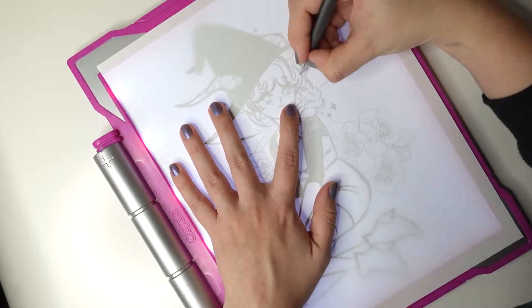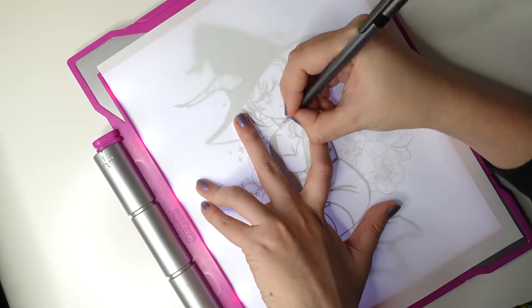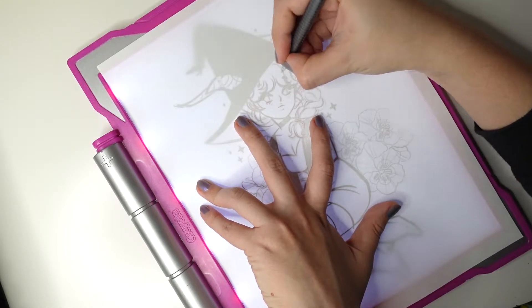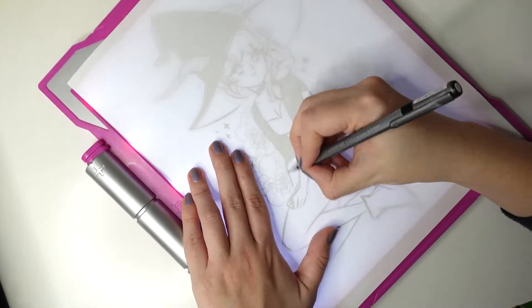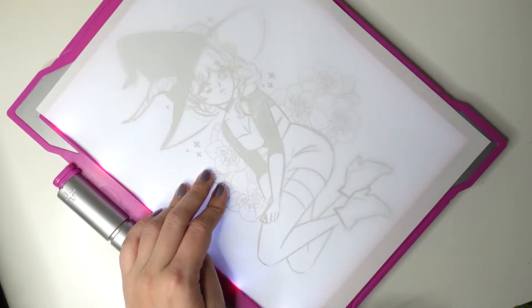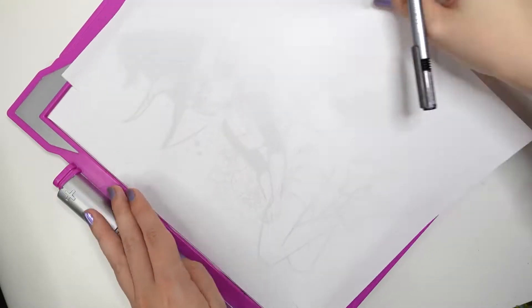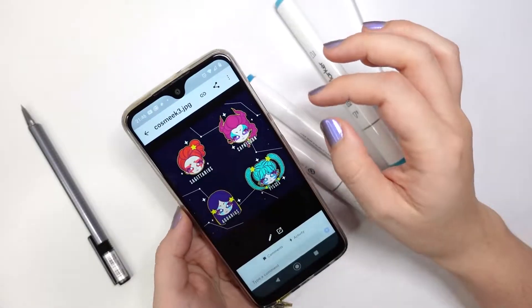For my illustrations, I'll be using Canson Pro Layout Marker Paper, and I'll trace my sketch onto it using this Crayola Layout Tracing Pad. For pencils, I'm using Pentel Red Lead in a Mars Staedtler mechanical pencil. To color it, I'm using Copic Markers, the Parkour marker set I reviewed before, and a handful of colored pencils for some detailing.